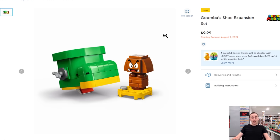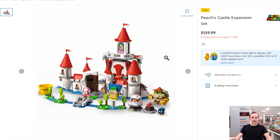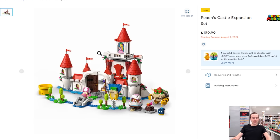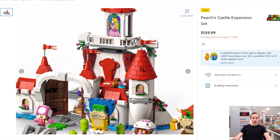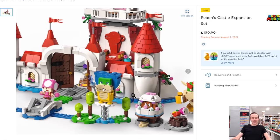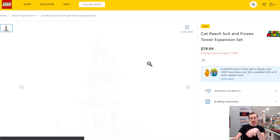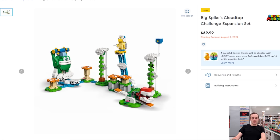There's a bunch of new Super Mario sets coming out August 1st, not April. These include the Goomba's Shoe expansion and the Peach's Castle expansion for $130. The castle features a great brick-built Bowser and some cool crenellation tower pieces. However, it's more of a playset style rather than the 18+ style that was hoped for, so it's not something that will likely be purchased.